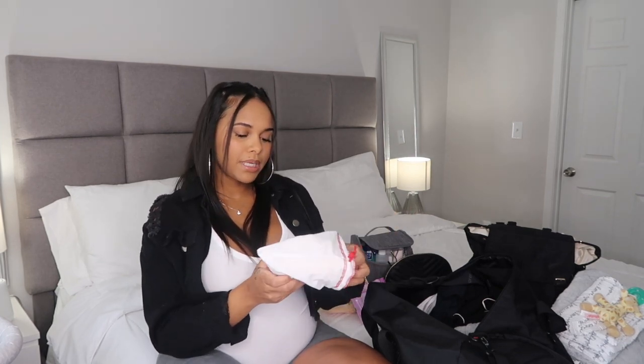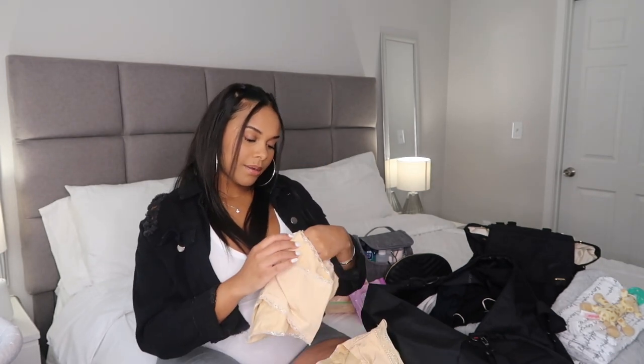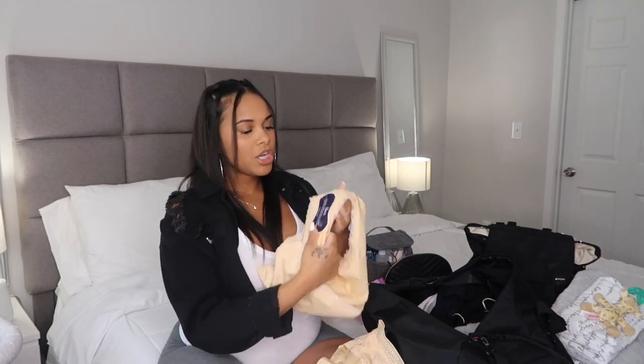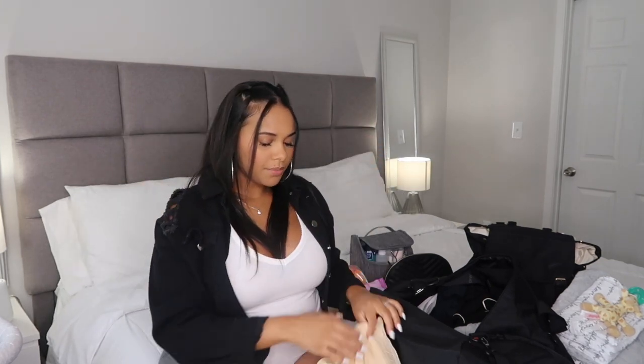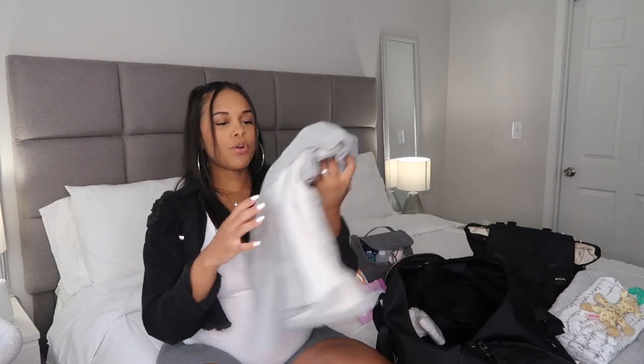I also have some period panties that were sent to me by a company — they're extra large and have built-in absorbency so you technically don't need a pad, but I'm going to wear one anyway. I'm taking two pairs and will probably pack more regular panties too. And I have my robe — a cute gray one I've had for a while.